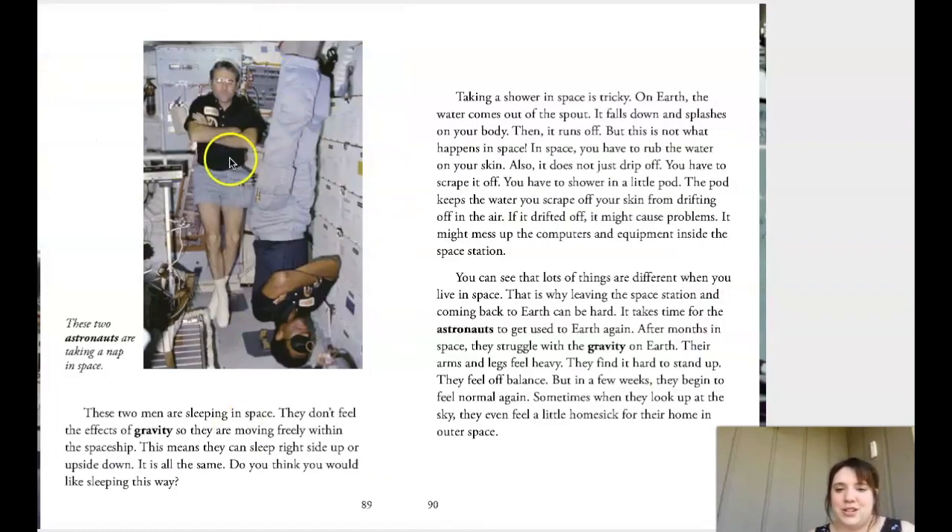Look right here — these guys are floating. The caption says these two astronauts are taking a nap in space. How many of you have ever napped upside down? He's got his little sleeping mask on, ready to take a nap. These two men are sleeping in space; they don't feel the effects of gravity so they are moving freely within the spaceship.